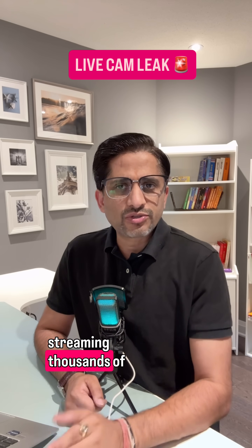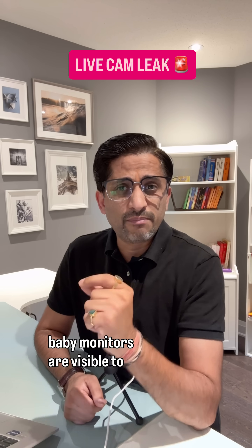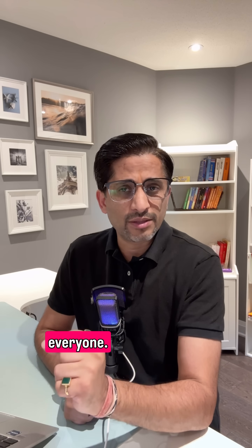There's a website streaming thousands of live security cameras right now. Home offices and even baby monitors are visible to everyone.